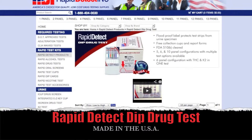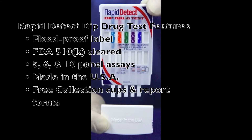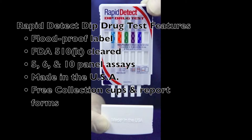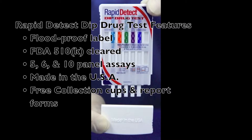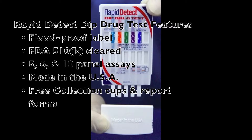The Rapid Detect dip drug test features a floodproof label, FDA 510(k) cleared five, six, and ten panel assays. They're made in the USA, and free collection cups and report forms are included when you order.